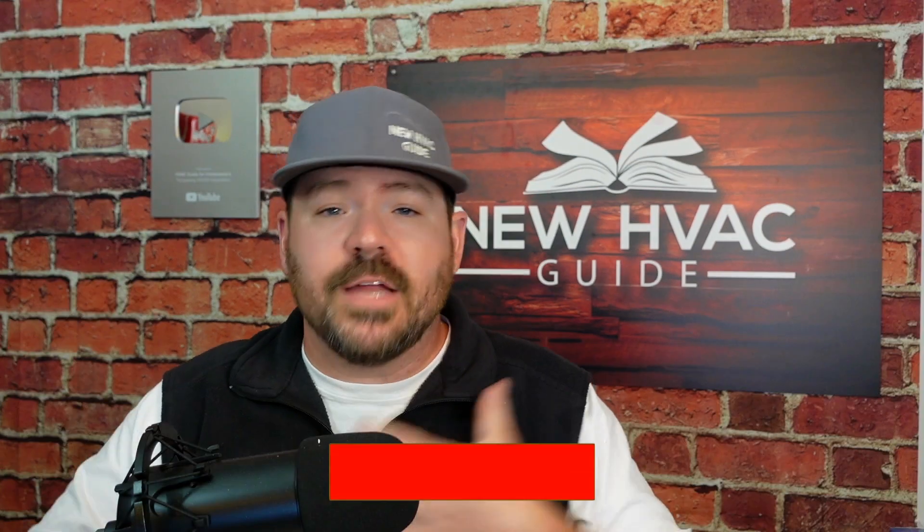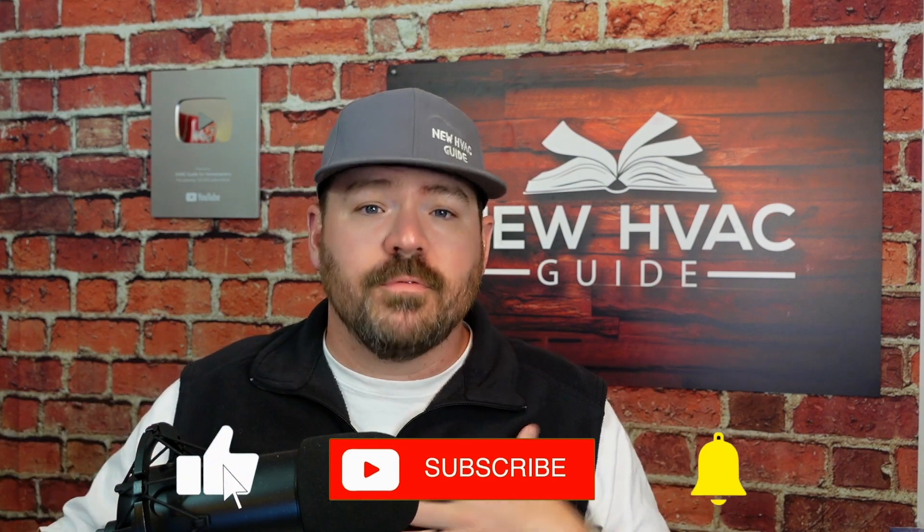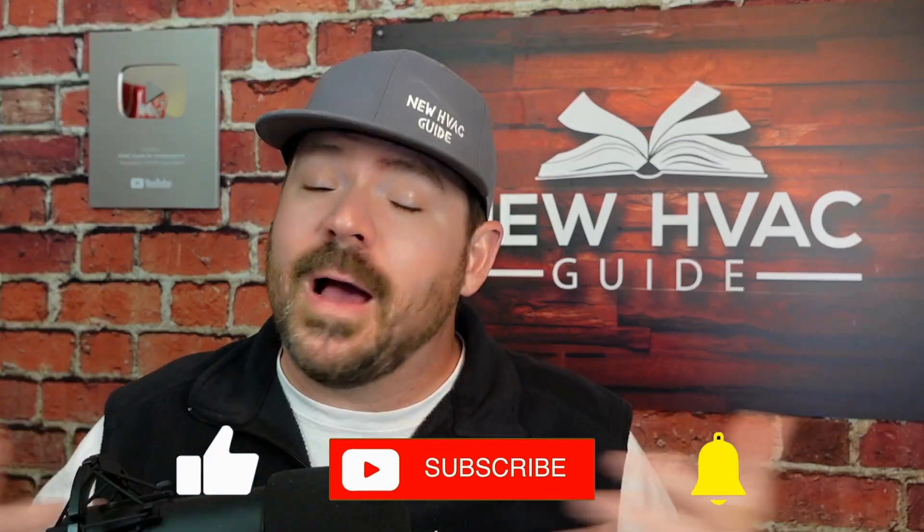I'll give you a piece of advice. But before I do, if you are getting any value out of this video or any of my content, if you wouldn't mind hitting that subscribe and like button — in return I'll do my best to reply to every comment left on this video. So leave me a comment down below.